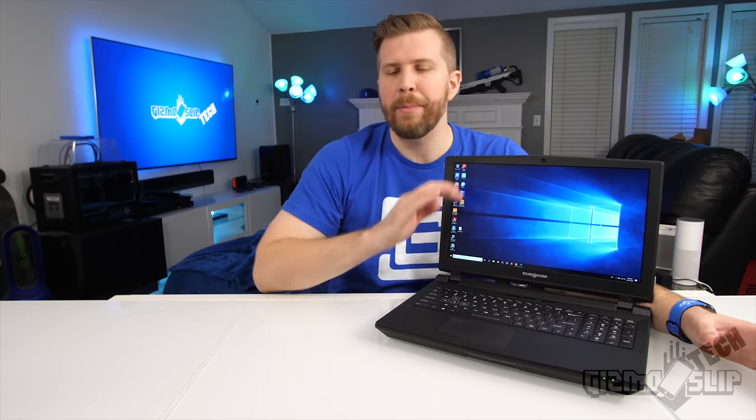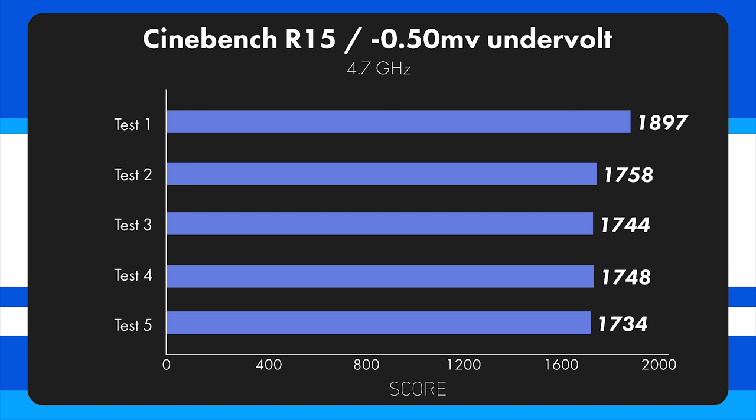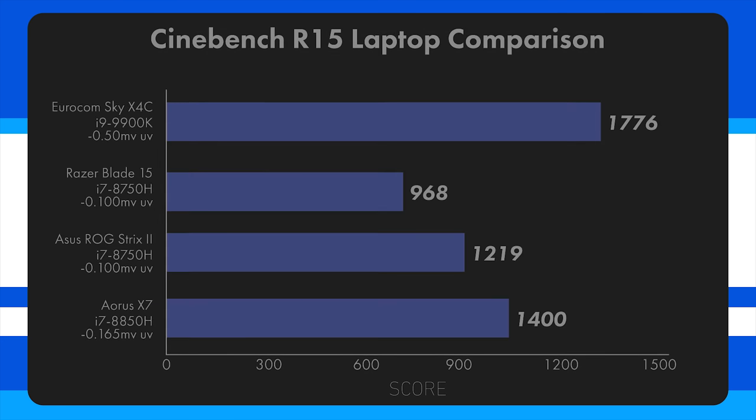Let's talk actual benchmarks and performance. Looking at Cinebench first, this machine absolutely slays Cinebench more than any other 15-inch laptop I've ever had my hands on, even more than my 17-inch $3,000 AORUS X7. We're looking at 1897 out of the box, which is a little lower than a typical desktop score of about 2050. However, scores do get drastically throttled down very quickly, even by the end of the first test. These numbers are with stock clocks, and I was able to get better numbers by downclocking, which I'll get into later when I discuss temperatures.